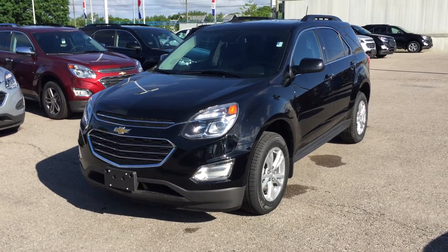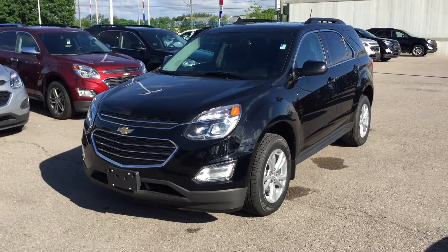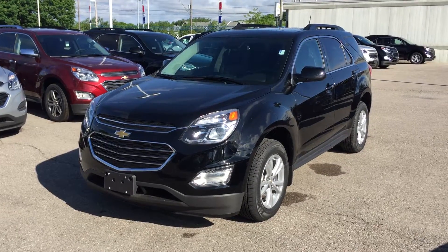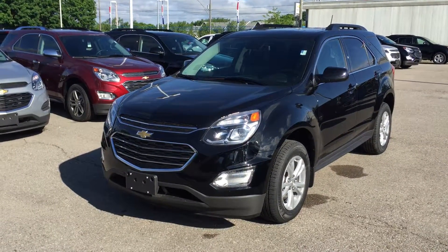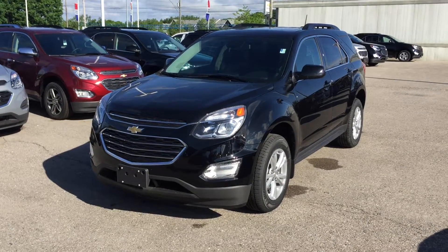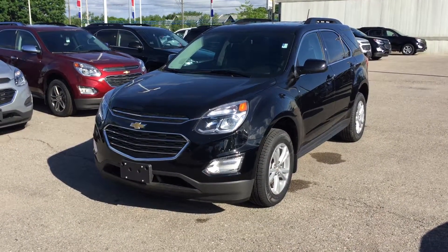It is the 2016 Equinox LT Front Wheel Drive in black, with the Ecotec 2.4-liter Direct Injection Inline-4 Variable Valve Timing Engine and six-speed automatic transmission. Come on down to Roy Nichols Motors and test drive this vehicle. Find the color you like and give it a test drive. We are located at 2728 Curtis Road in Curtis, Ontario, just east of Highway 115.